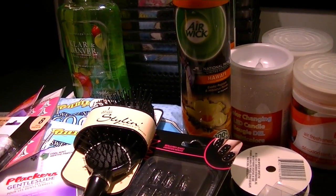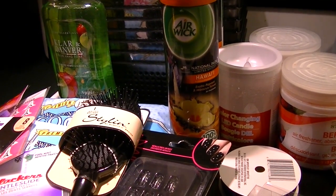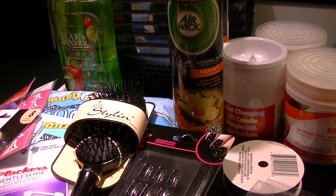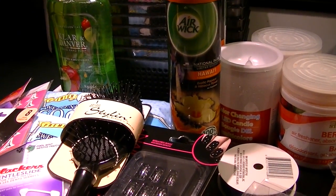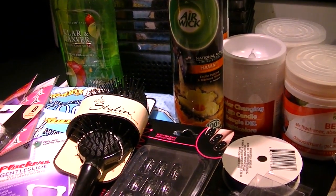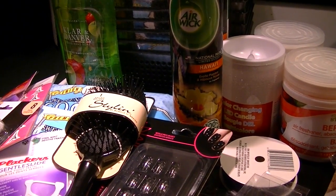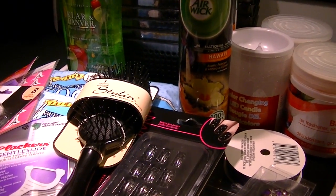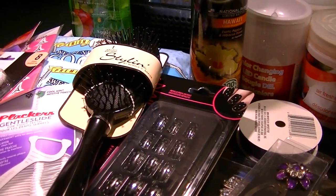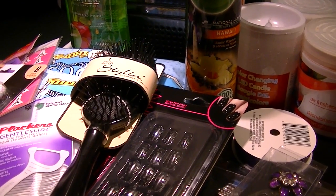This is a collective haul for our household — not particularly crafty things, although there are a couple of crafty items in here. It's from Dollar Tree and Ace Hardware. What I picked up at Agway — the chicken feed, the egg layer feed — is already out in the coop. I wanted to quickly do this video because I want to put these items away, and some of them will have to go into use right away.